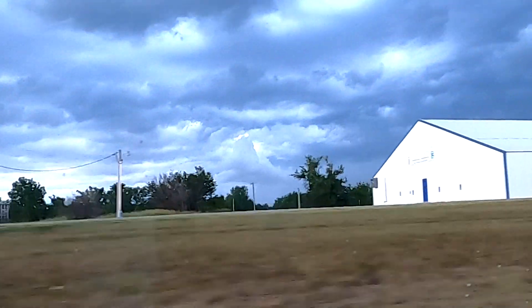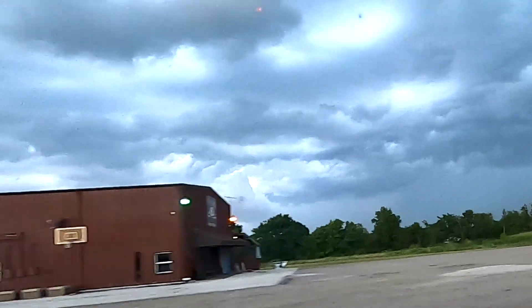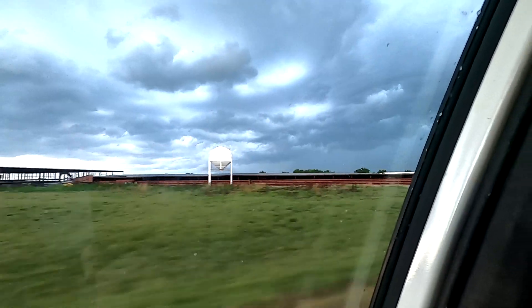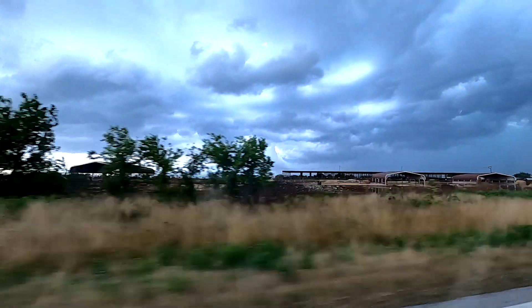I'm paying attention to the road at this point but look at what's in the center of the screen there — it looks almost like a circle with a funnel coming down. Do you see that right there in the middle of the screen? I'm going to zoom in. That was something that looked most extraordinary.